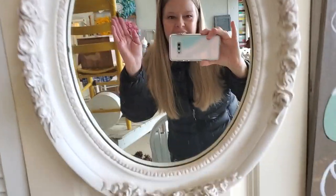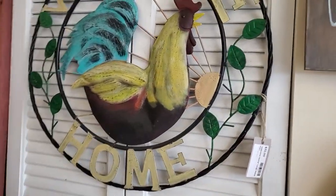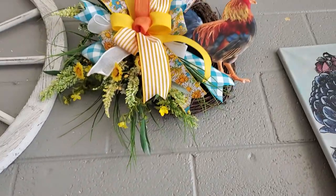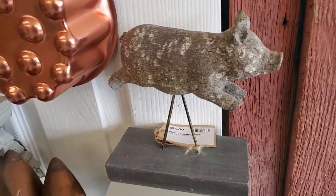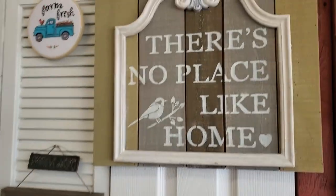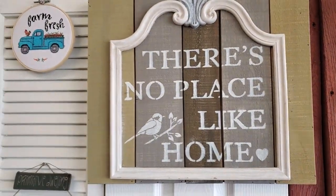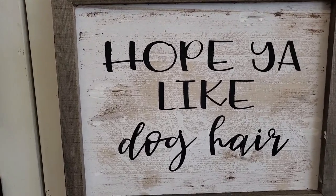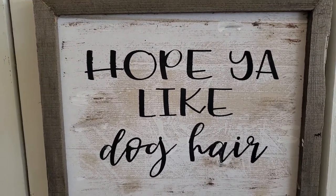Oh, it's beautiful. And look at their welcome sign. Oh, and look at that one with the rooster. Isn't he handsome? And look at their little pig. There's no place like home. And my place, it would be, 'hope you like cat hair.'